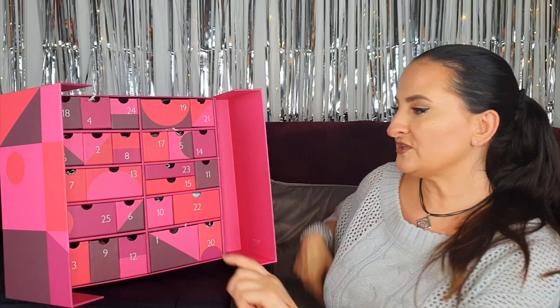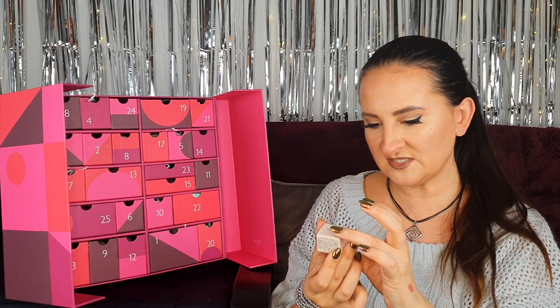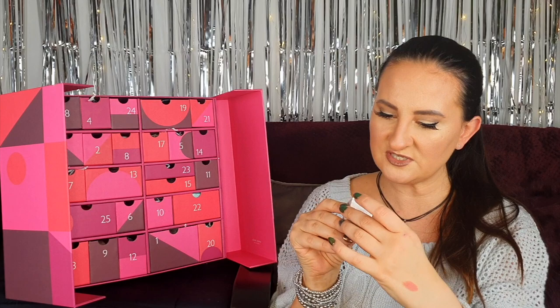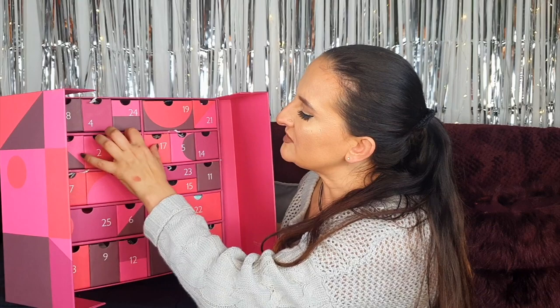Door seven: we have something by By Terry — a very traditional product, their lip balm. It's a tiny 3-gram product. I already own it but haven't tried it yet. It smells lovely, it smells like roses, so if you like a rosy scent you'll appreciate this for sure.